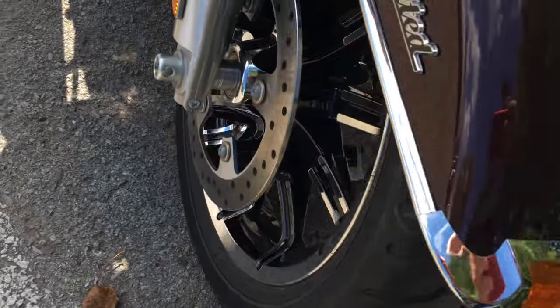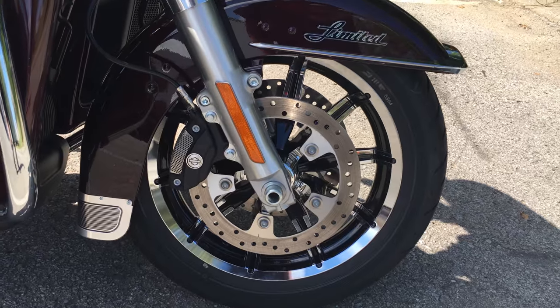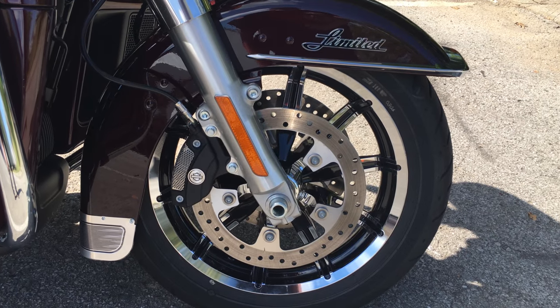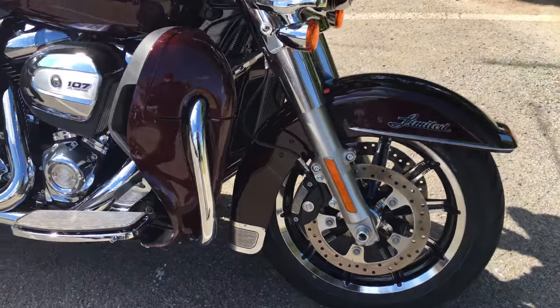The vented batwing fairing reduces buffeting for you and your passenger by 88%, with premium lighting of course. That beautiful front fender — come around here and I'll give you a look at that beautiful front wheel with those huge dual disc brakes. She's the Limited, guys.